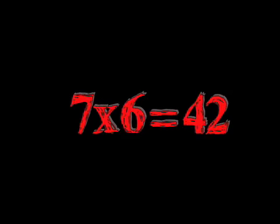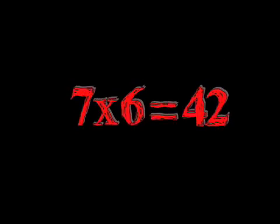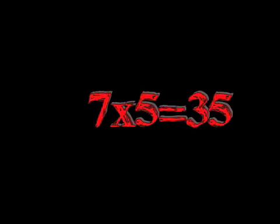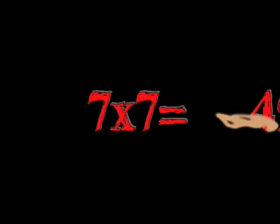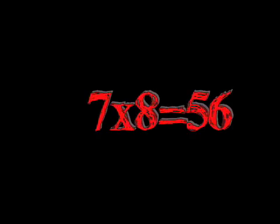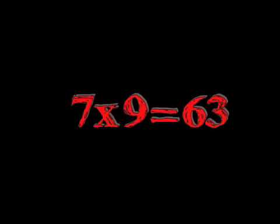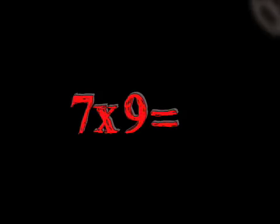Seven times six is 42. Seven times seven is 49. Seven times eight is 56. Seven times nine is 63.